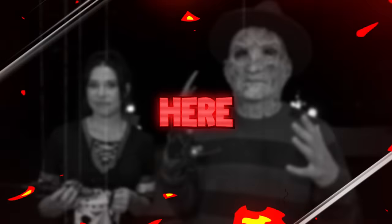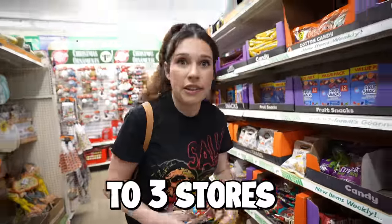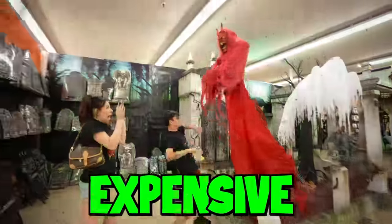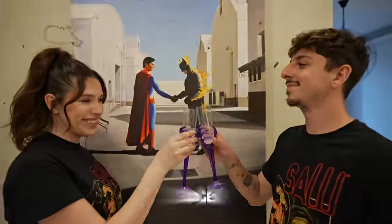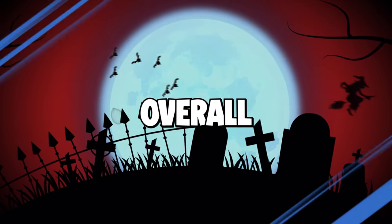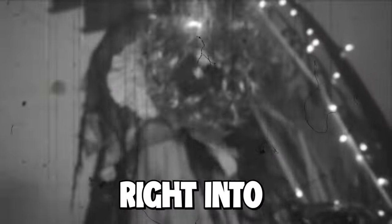Spooky season is officially here. Today we'll be showcasing three different Halloween room makeovers based on budget. We will be going to three stores starting from cheap, working our way up to the most expensive. In the end, each experience will be judged based off of costumes, candy, and the overall transformation. Like the video if this is your favorite time of the year, and let's get right into the first store.